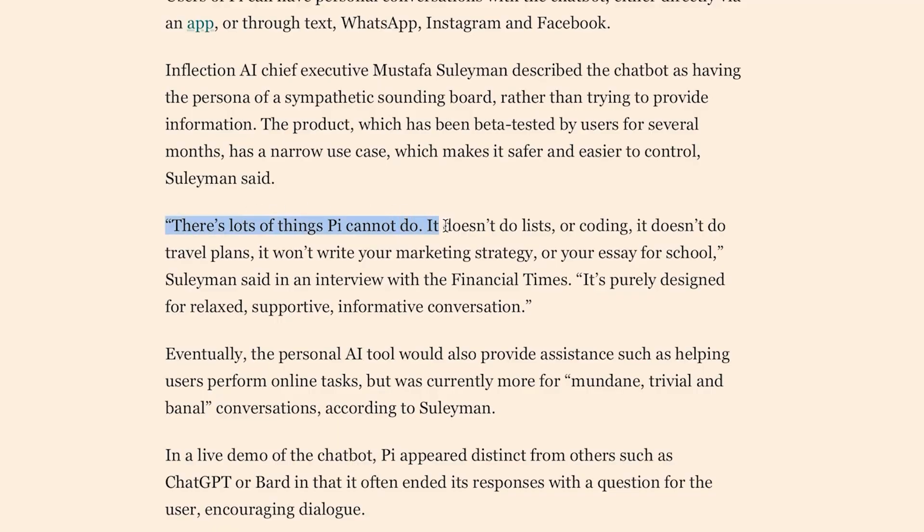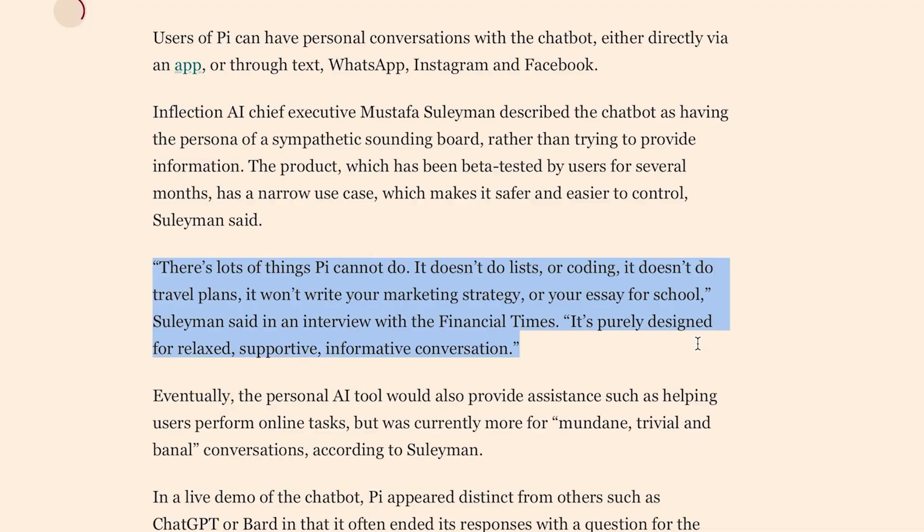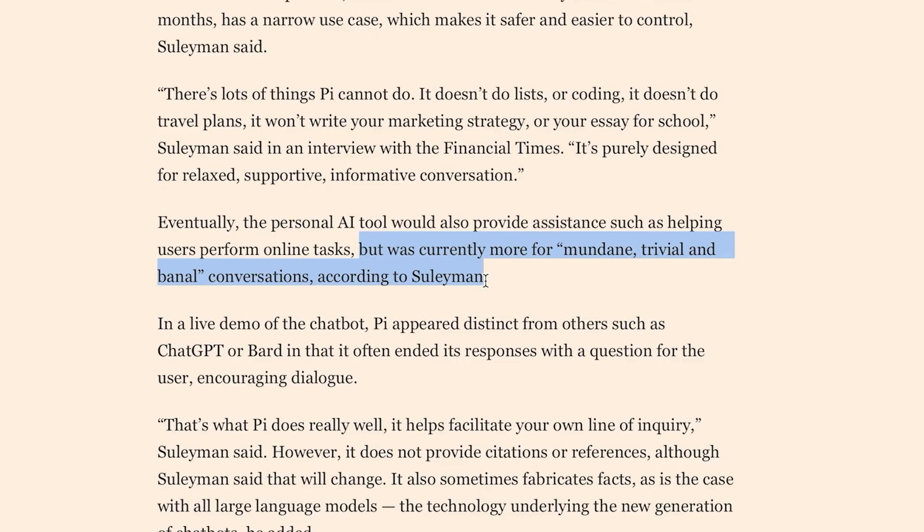But apparently, that's the point. Suleiman says there are lots of things that Pi cannot do: it doesn't do lists or coding, it doesn't do travel plans, it won't write your marketing strategy or your essay for school. So those are like the main use cases of chatbots so far. It's purely designed for relaxed, supportive, informative conversation — apparently to have more mundane, trivial, and banal conversations. Firstly, I'm not entirely sure that's what the world wants. And secondly, who put this guy in charge of doing press?